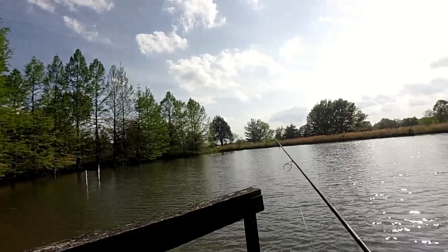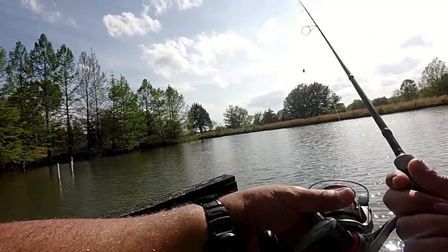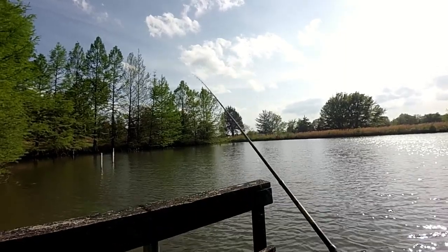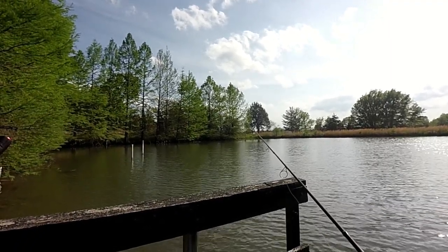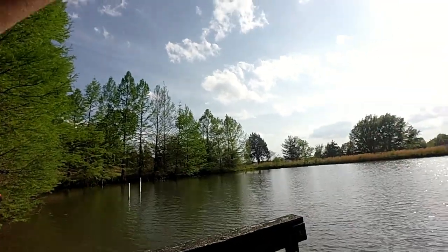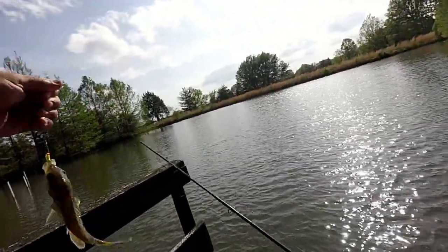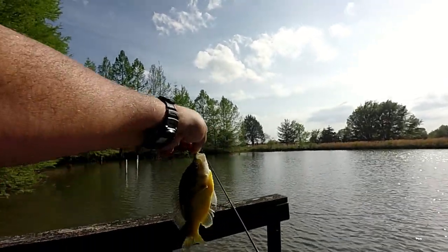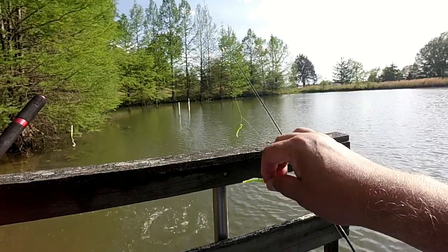We'll give it a few more minutes with the bobber. It would be probably kind of tough to cast into this wind without the bobber, but I may give it a try in a little bit if they don't pick up. There's a fish — oh yeah, now that's what I'm looking for. Just a little bit smaller than what I want to keep, but a nice fish nonetheless. Now that's a hybrid — a little hybrid bluegill.